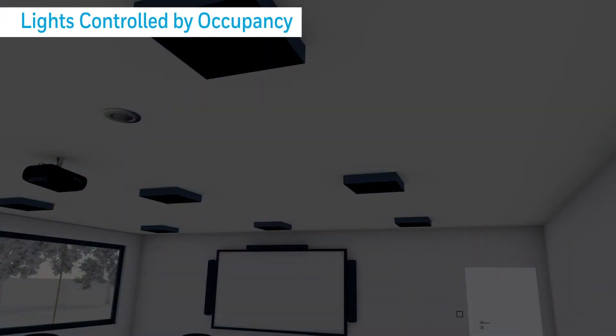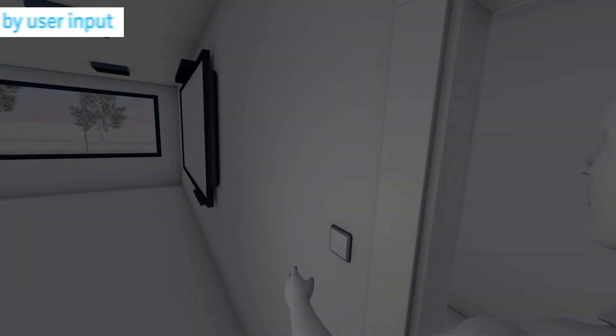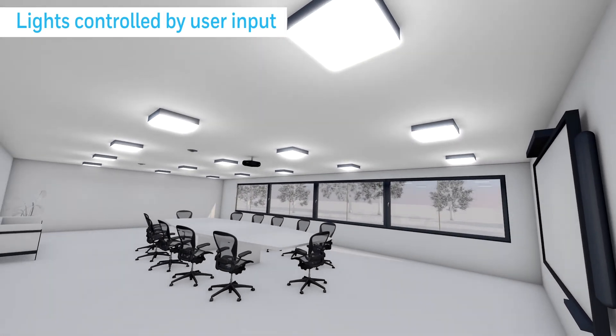Users can recall scenes or groups automatically or manually. Predominantly, lights are controlled automatically, switching to preset levels as occupants enter the room. Alternatively, the lights can also be controlled locally by manual user input using a wall switch or scene plate.